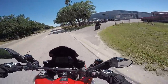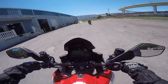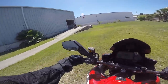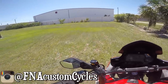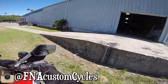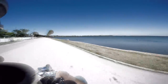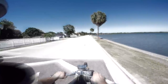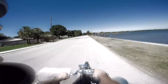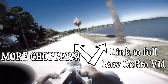Oh my God, dude. You can't see it cause I've got the GoPro on, but I am excited — it's ear to ear right now. Wow, that is fucking cool. All right guys, make sure and go follow Eric, FNA Custom Cycles on Instagram. Show him some love. Tell him Shade Tree Surgeon sent you and ask him what kind of backpack he has to carry around his giant brass balls. Show him some love. I'll see you next time.